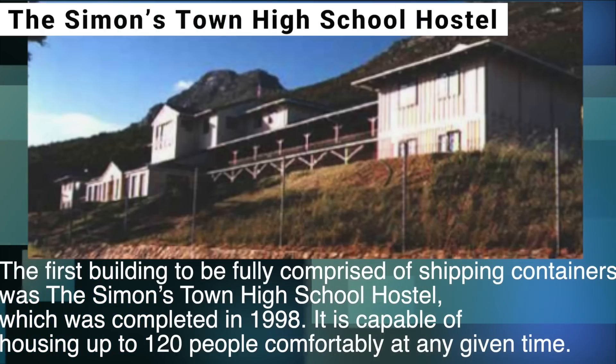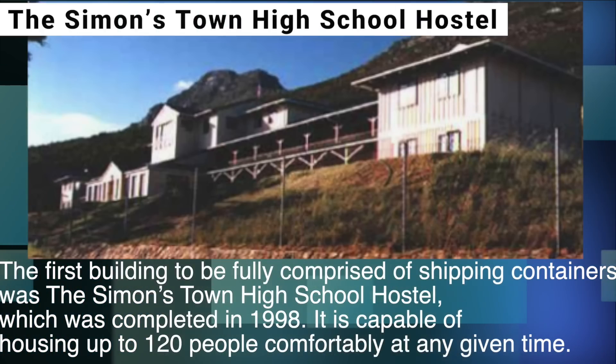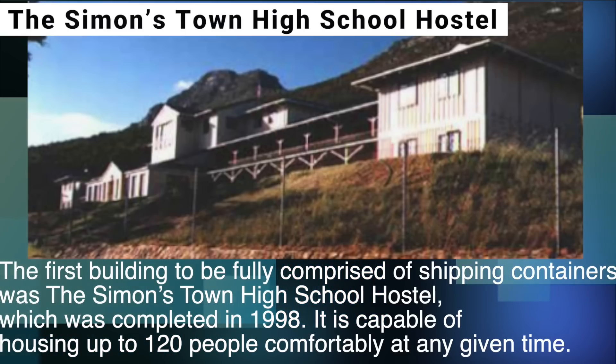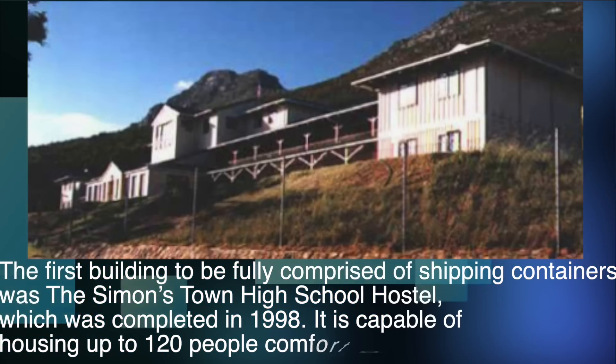The first building to be fully comprised of shipping containers was the Simonstown High School Hostel, which was completed in 1998. It's capable of housing 120 people comfortably at any given time.